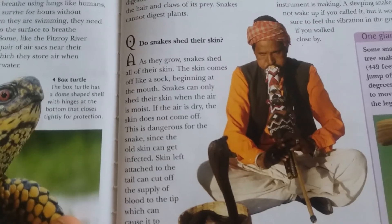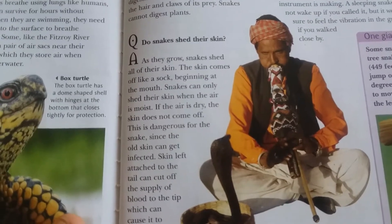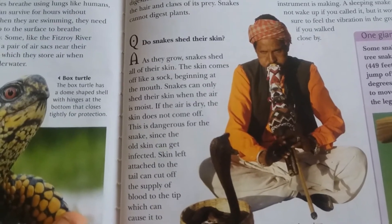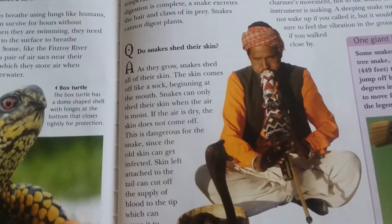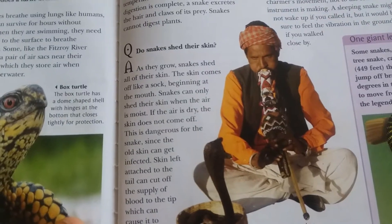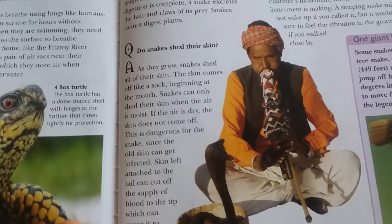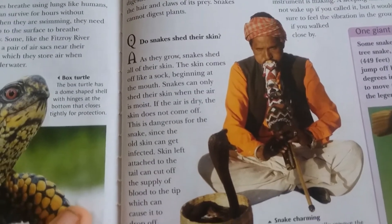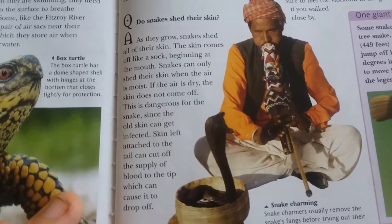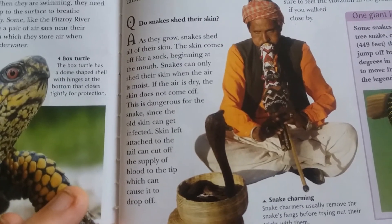Do snakes shed their skin as they grow? Snakes shed all of their skin — the skin comes off like a sock, beginning at the mouth. Snakes can only shed their skin when the air is moist. If the air is dry, the skin does not come off, which is dangerous for the snake since the old skin can get infected. Skin left attached to the tail can cut off the blood supply to the tip, causing it to drop off.